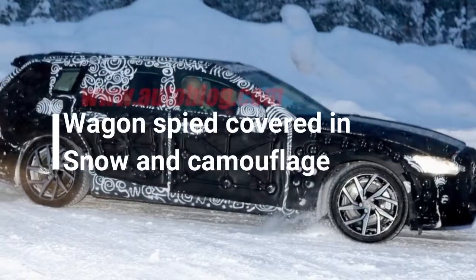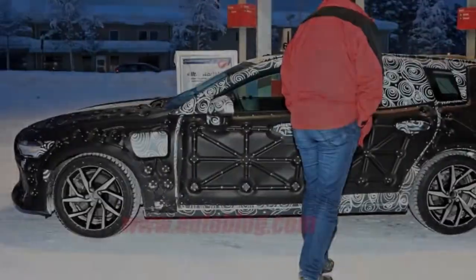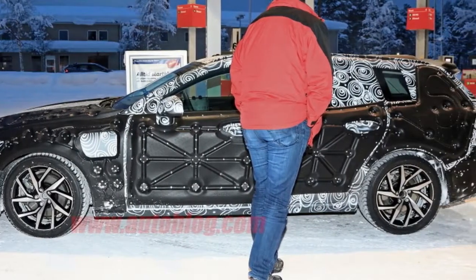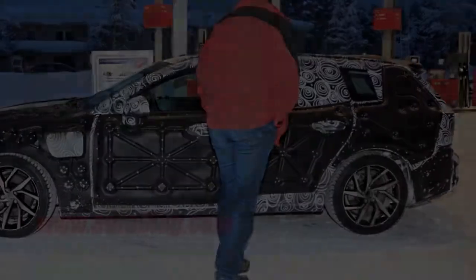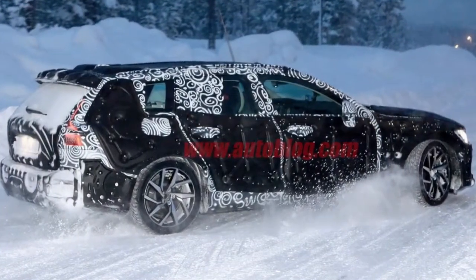Depending on when the car launches, the V60 may only come with electrified powertrains. No word on when we'll see the new model, but don't expect to wait too much longer. We're sure Volvo is just as eager as we are to get it onto showroom floors and into the Autoblog garage.